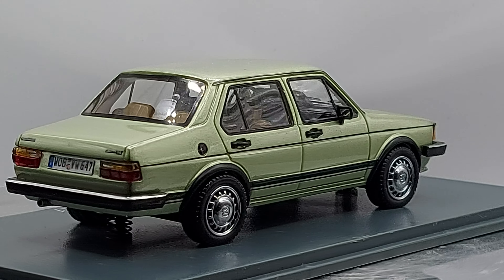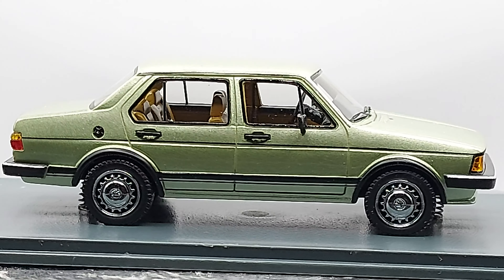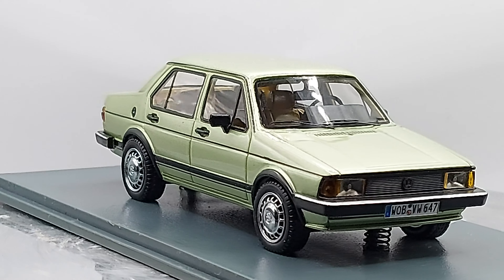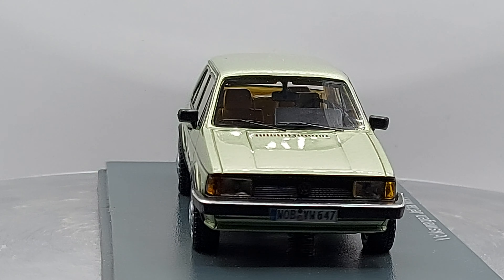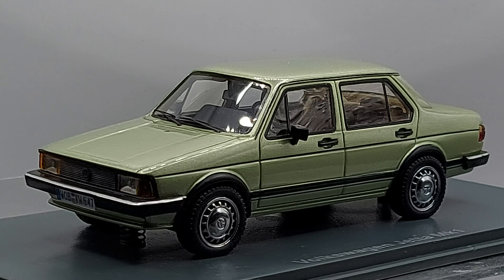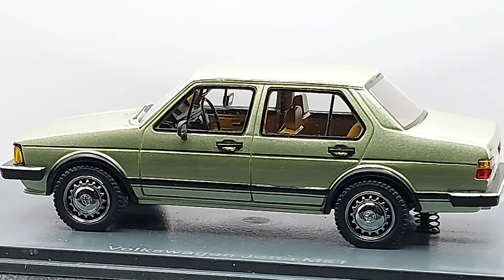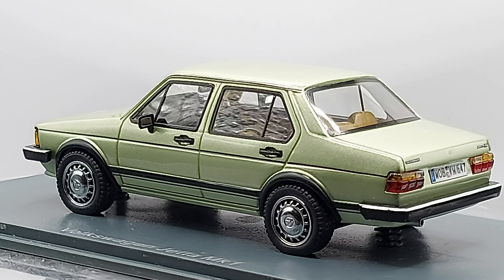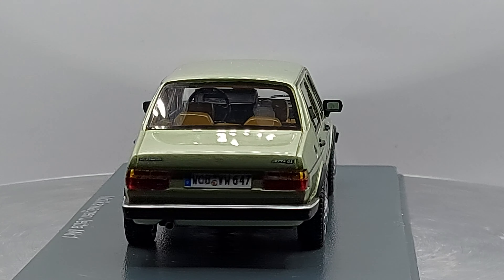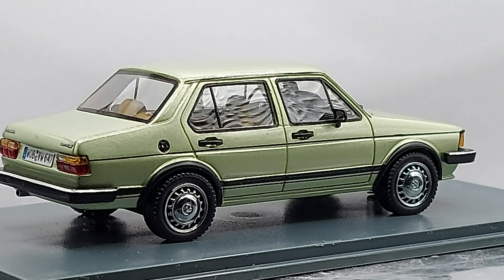Let me know in the comments what you think about this car. Does it bring back memories? Have you ever driven or owned one? Were they reliable? You don't see them on the roads anymore, at least where I am. They were economic cars — not built to last forever, but built to be a cheap, safe running car for a few years.